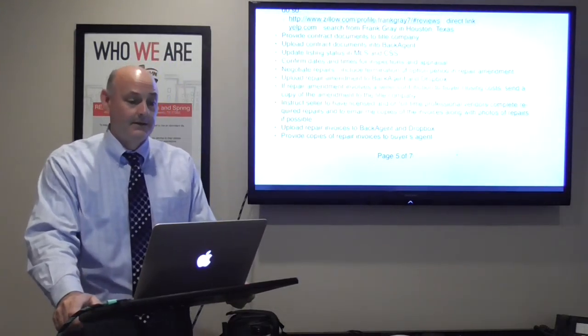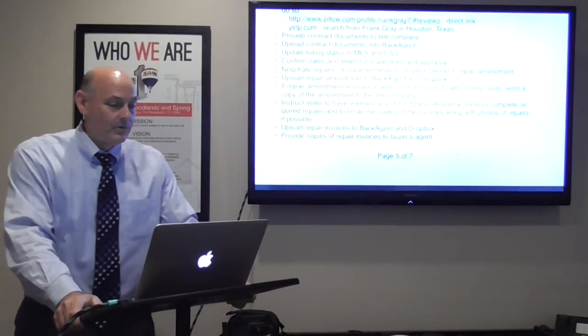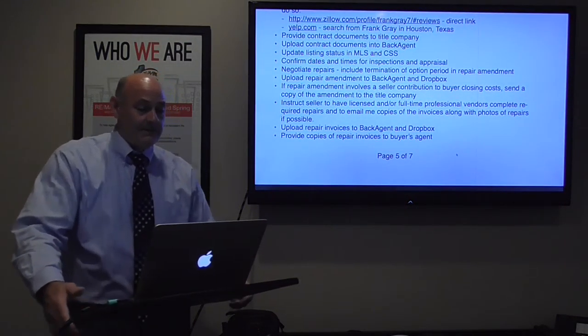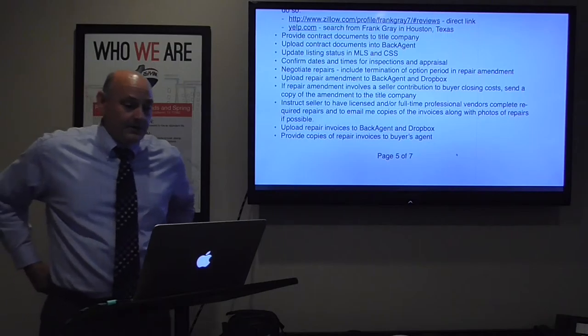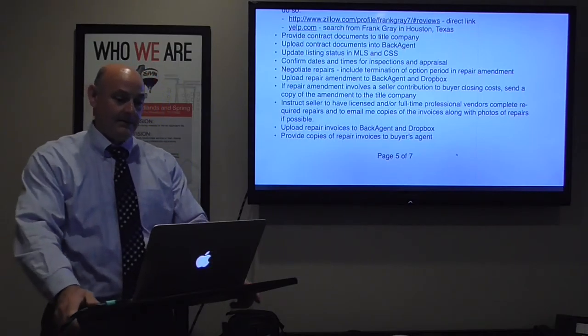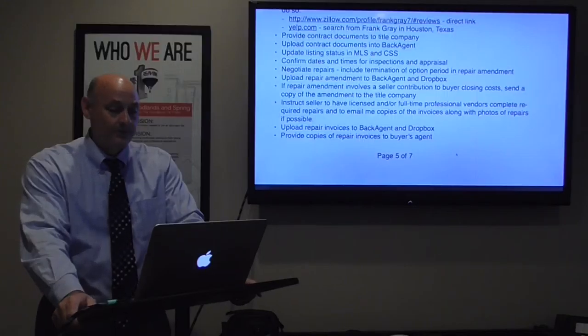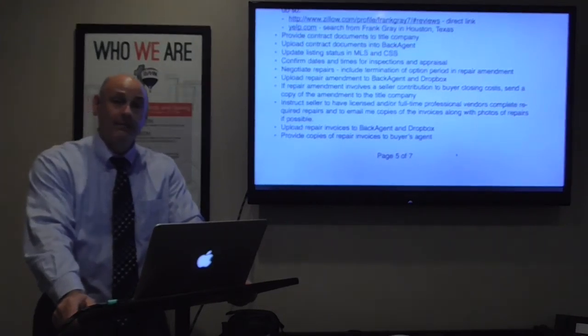Here's a tidbit: you're representing the seller, you've agreed on repairs, you've got the amendment in place — check the box that says the option period is now terminated. The purpose of the option period has been completed; cut it off. Don't give buyers two or three more days to wiggle out if something happens or they see another home they like better. Upload the repair amendment to Back Agent and Dropbox. If the repair amendment involves a seller contribution to buyer closing costs, send a copy to the title company.